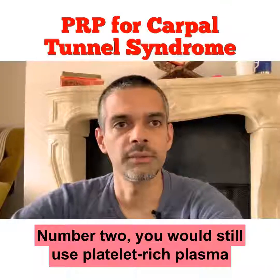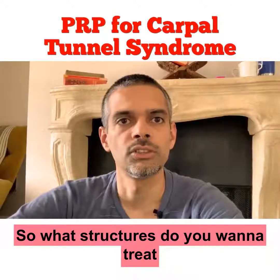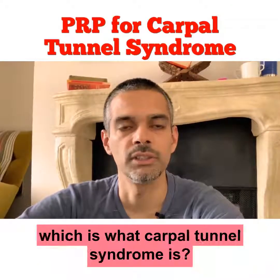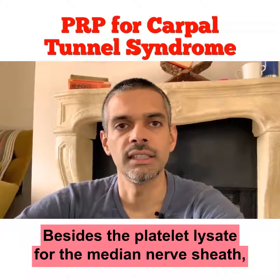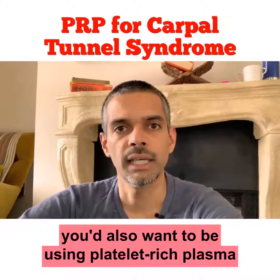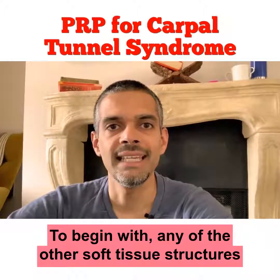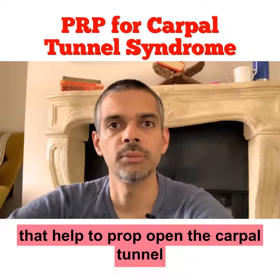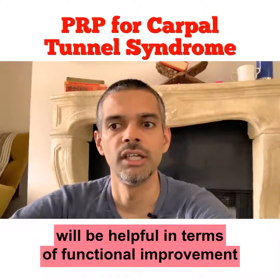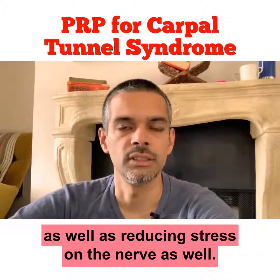Number two, you would still use platelet-rich plasma in this case, but you would apply it to more than just the nerve. What structures do you want to treat in this sort of case for a compressive neuropathy, which is what carpal tunnel syndrome is? Besides platelet lysate for the median nerve sheath, you'd also want to be using platelet-rich plasma to treat a number of other structures. Any of the soft tissue structures that help to prop open the carpal tunnel will be helpful in terms of functional improvement as well as reducing stress on the nerve.